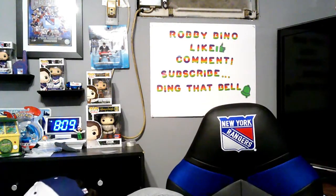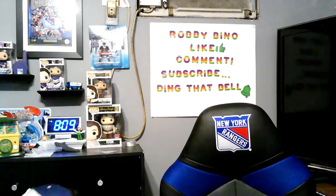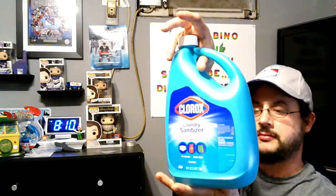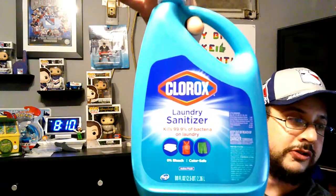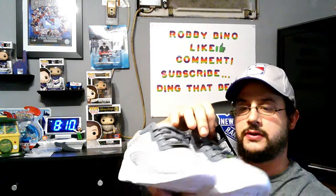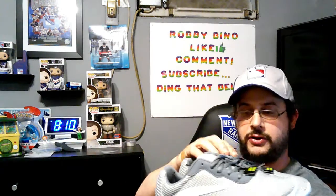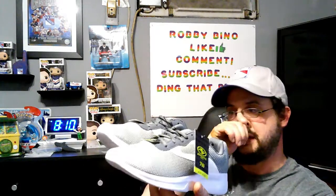Now we're moving on to my girlfriend's stuff. She picked up the Clorox Laundry Sanitizer — about 80 fluid ounces. She also got some new shoes — they're wide width, gray and white. Not Nike, just something she'll wear to work. They've got memory foam and they're authentic work shoes.